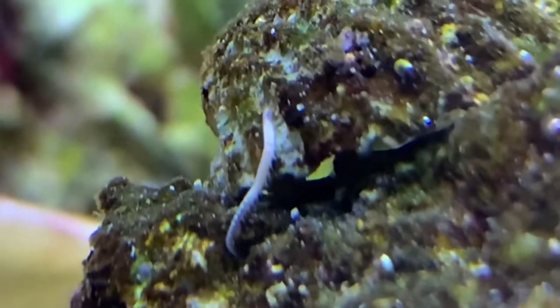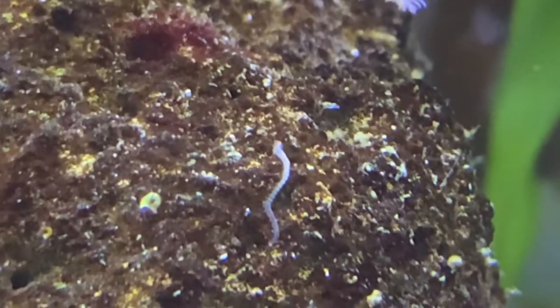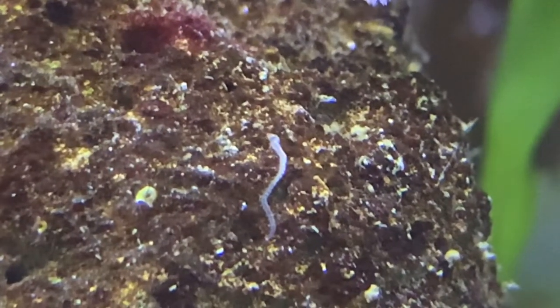Number two: Dorvillea worms. Related to bristle worms, these worms can be found on rockwork and glass walls of the aquarium. Most found in aquariums tend to be small, but some have shown to reach up to three inches.